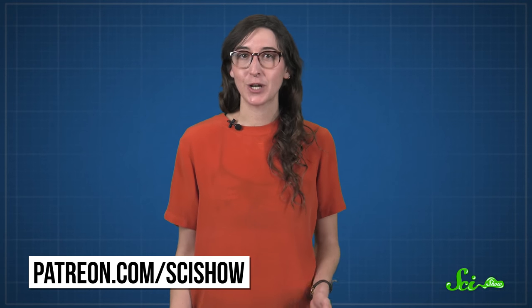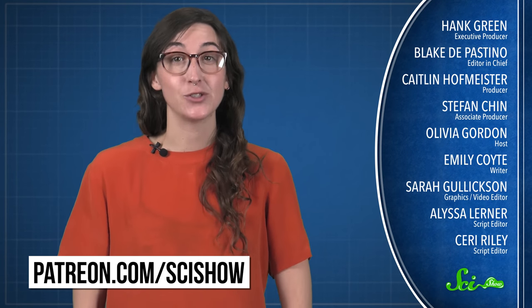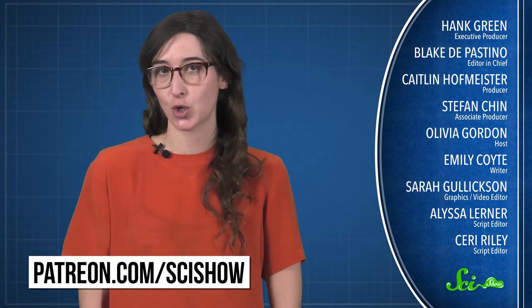Thanks for watching this episode of SciShow, brought to you by our patrons on Patreon. If you want to help support this show, go to patreon.com/scishow, and don't forget to go to youtube.com/scishow and subscribe.